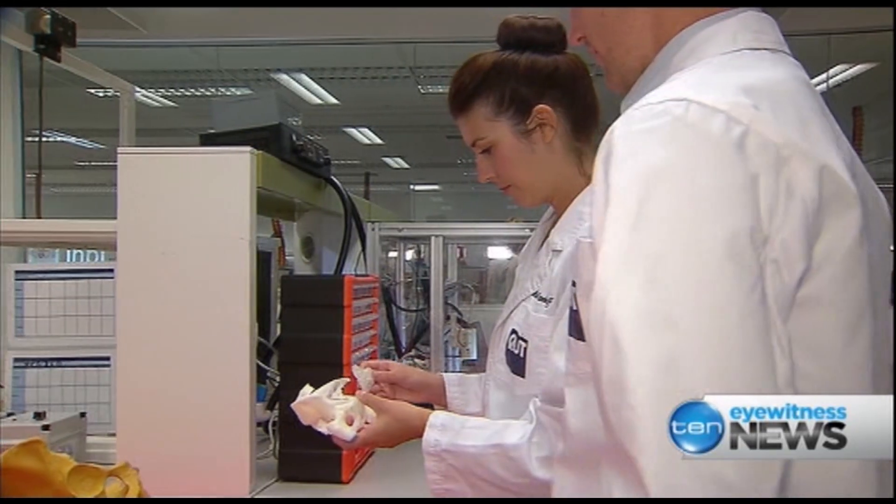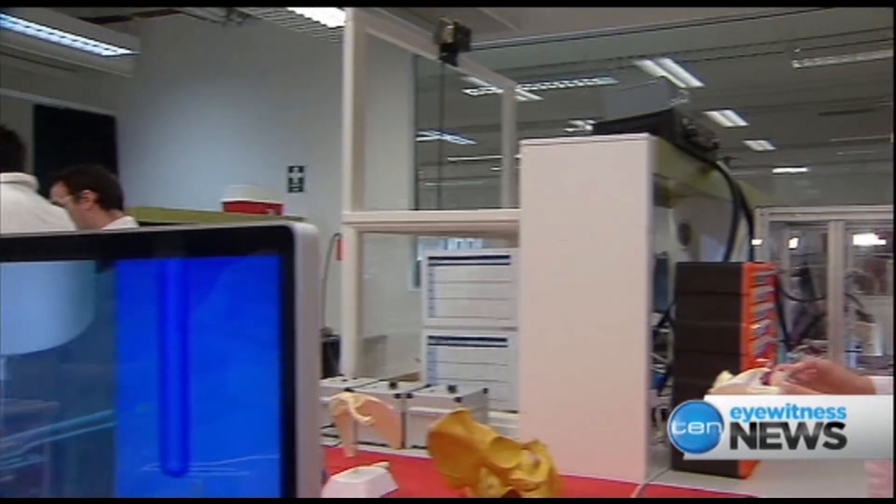Scientists today are using 3D technology to repair bone, skin and cartilage, but predict it will be some time before they're able to grow organs such as the heart or liver. We predict it will be possible in 50 years to regrow organs.